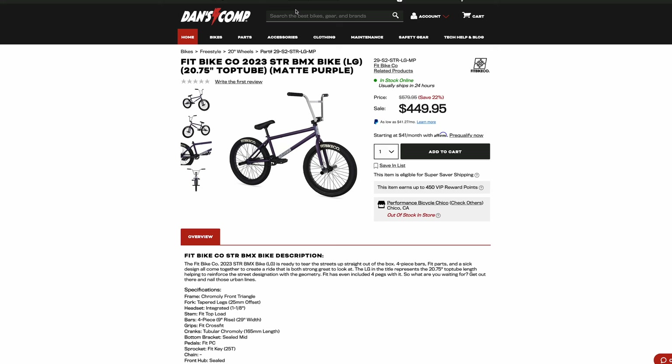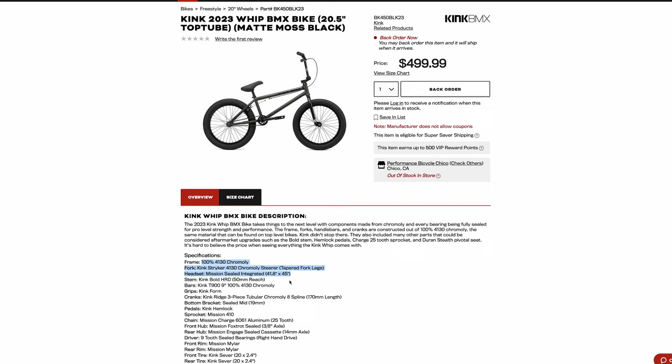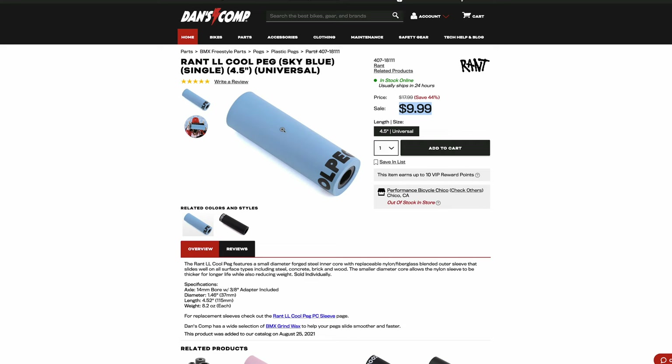If we go back to the Kink Whip — $500, so $50 more than the Fit Street — it doesn't have any pegs, but you get really good base quality: full chromoly frame, forks, bars, and double wall rims. And then you can buy pegs separately. You can get some LL Cool pegs — plastic sleeve pegs — for $9.99. The pegs that come on the Fit Street are steel. For $40 extra, you can spend $50 more, get a full chromoly Kink Whip, then spend $40 on four pegs and have a street-specific setup that's way better than the Fit Street.